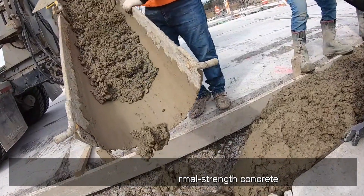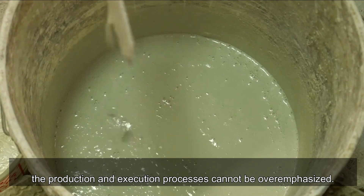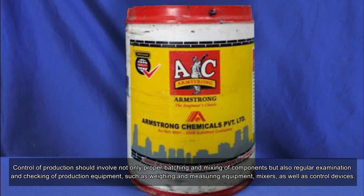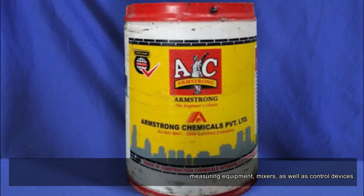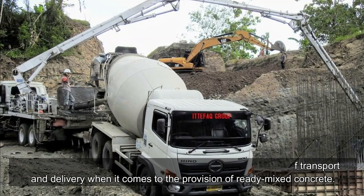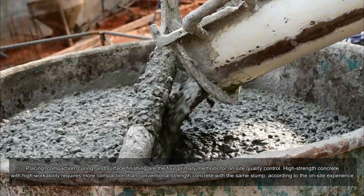To minimize drastic slump reduction and trouble in placing, high-strength concrete should be produced and inspected in the same manner as normal-strength concrete. Careful control over material quality and production and execution processes cannot be overemphasized. Control of production should involve proper batching and mixing of components, as well as regular examination of production equipment such as weighing and measuring equipment, mixers, and control devices. This level of oversight should be extended to the conditions of transport and delivery for ready-mixed concrete.